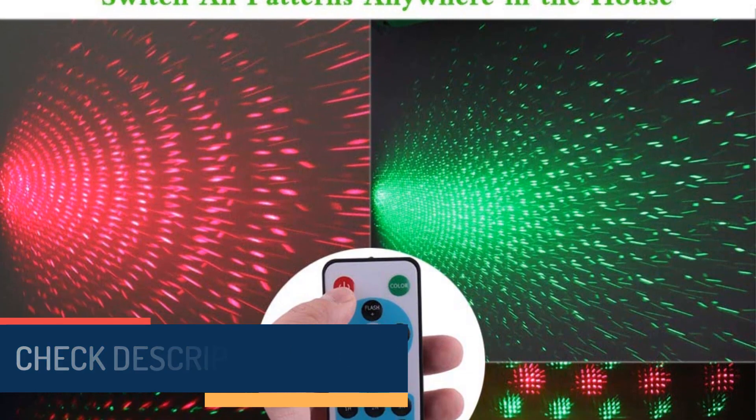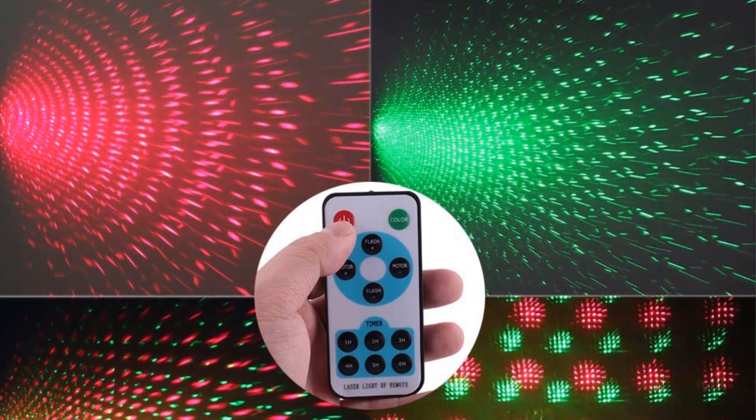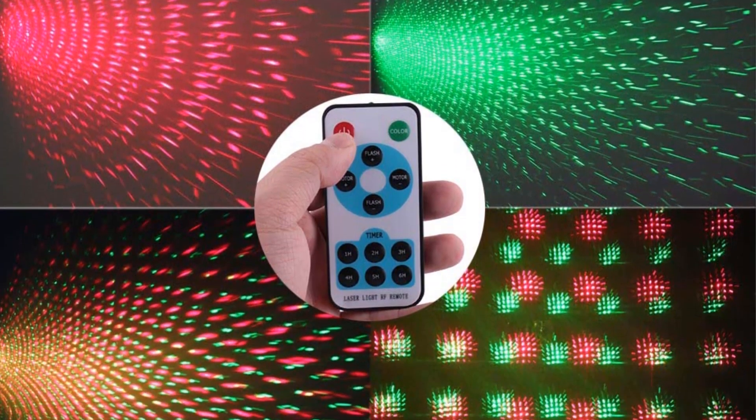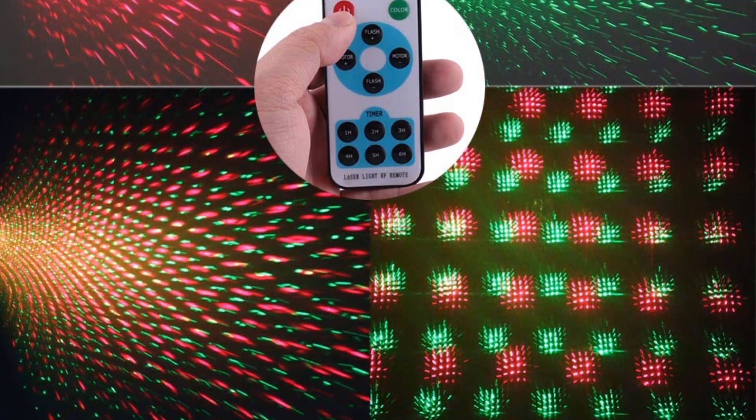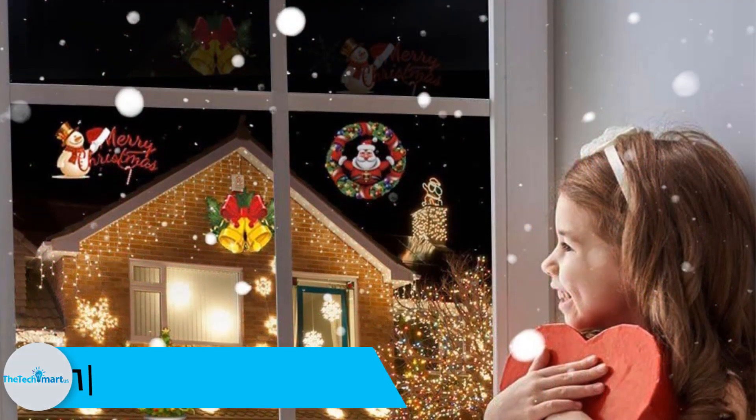You also have several modes to pick from depending on your desires. The green and red laser lights can reach as far as 600 square feet and are ideal for both outdoor and indoor applications.